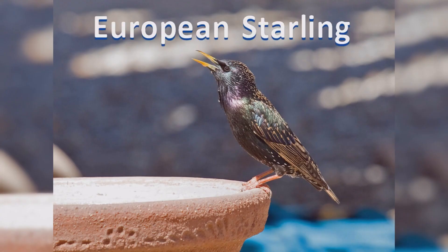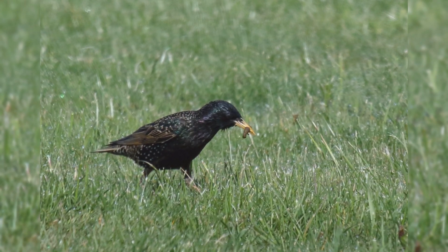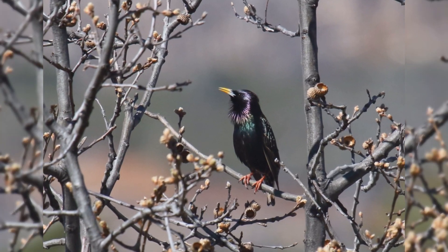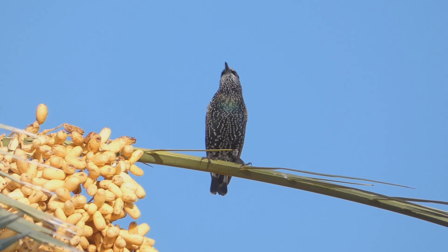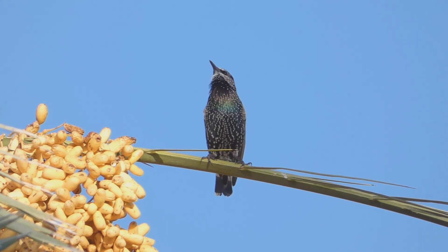European Starling. European starlings are often mistaken for blackbirds, but they are in a different bird family and don't share a lot of similarities other than their general black coloration. These birds are year-round residents from southeast Alaska, across southern Canada, and all of the lower 48 states into northern Mexico. In addition, birds move northward into northern Canada in summer.